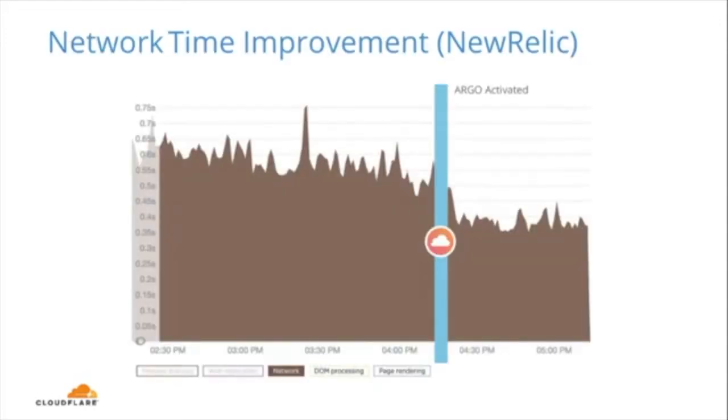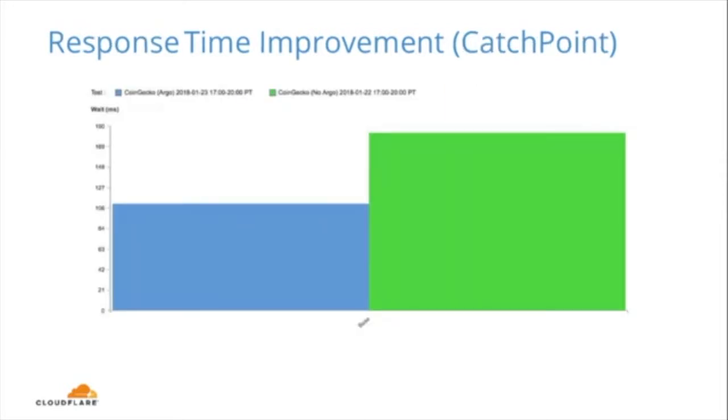In terms of the impact we see with Argo, here is a graph from New Relic. The network time has gotten better, from somewhere around 0.7 seconds down to 0.35 seconds — that's about 40 to 50% improvement. We also did another test using CatchPoint, and we are seeing a lower wait time with Argo. The wait time improved from around 180 milliseconds down to just over 100 milliseconds, which gives us about a 40% improvement as well.